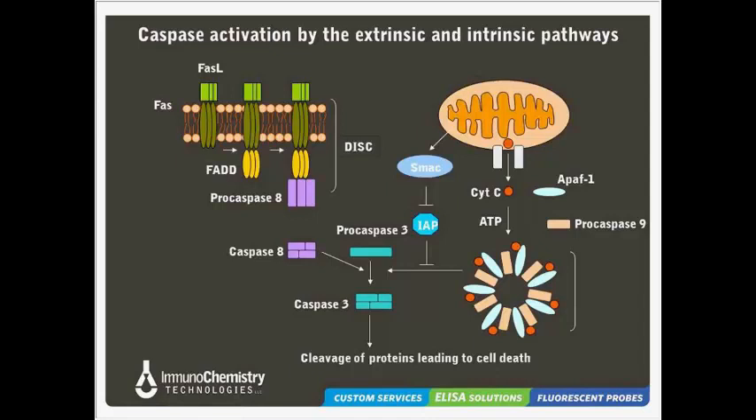SMAC stands for second mitochondria-derived activator of caspases. Cytochrome C goes on to bind the cytosolic adapter molecule APAF-1, or apoptosis activating factor I, which facilitates formation of the apoptosome. Once formed, the apoptosome recruits and activates the inactive pro-caspase IX. Once caspase IX is activated, this initiator caspase activates effector caspases such as caspases III and VII, which cleave hundreds of different proteins, bringing about apoptotic cell death. SMAC proteins function to activate apoptosis by binding to IAPs — proteins that normally inhibit apoptosis — thereby deactivating them. The net result is that apoptosis is allowed to proceed.